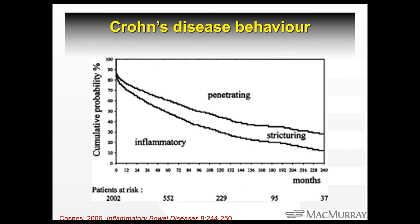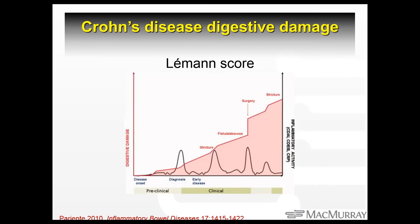This slide shows the concept of accumulation of damage over time. Through the person's life they get intermittent flares of disease that settle down nearly to baseline but often not quite. You've got digestive damage slowly accumulating — strictures, abscesses — and eventually they might need surgery where a bit of bowel is taken out, which we try to avoid. It's an interesting concept to have in mind when thinking about how we now treat patients with Crohn's disease.